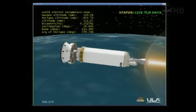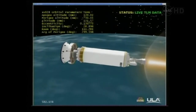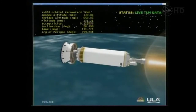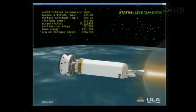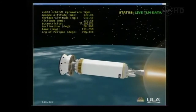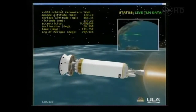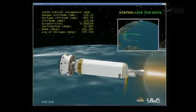Centaur engine cutoff coming up in two minutes — MECO one. Vehicle is 151 miles in altitude, 1,648 miles downrange, traveling at 16,100 miles per hour. Taking a quick look at the range track — the vehicle is flying right down the projected path. Everything looking good. We are now one minute to a nominal MECO one.